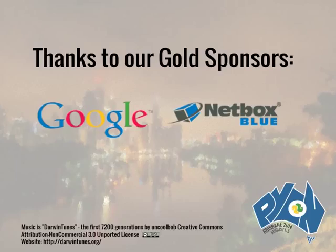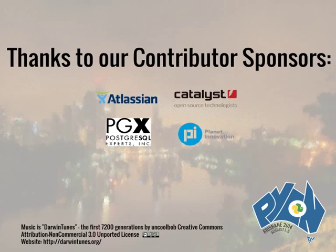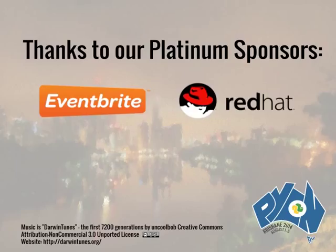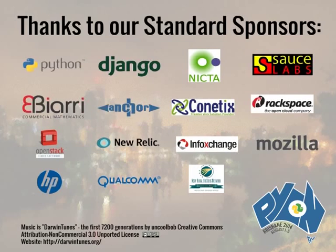If you've arrived recently, there's a Wi-Fi password on this whiteboard here and we'll be having a catered morning tea after this talk. Please give a warm welcome to Claire.